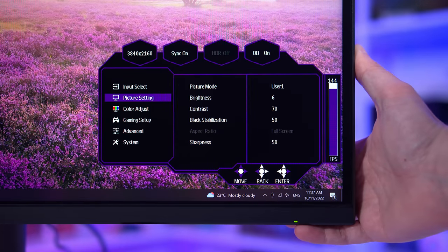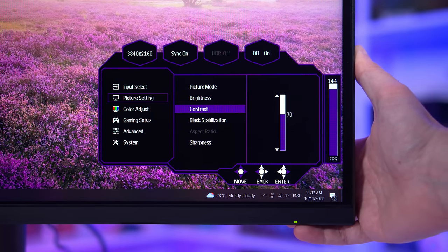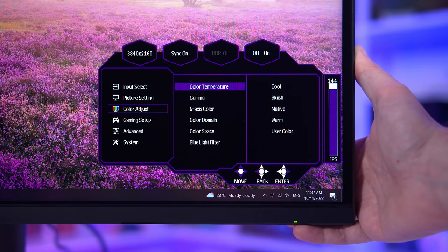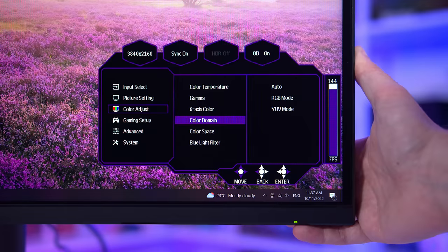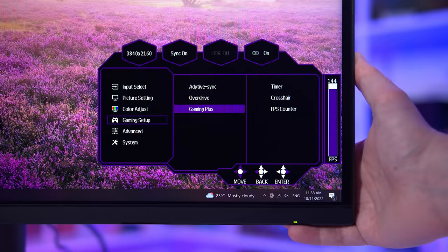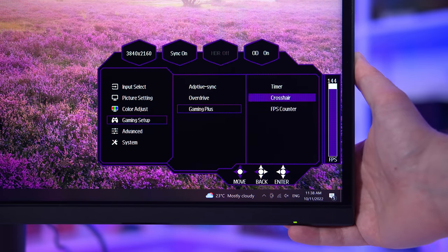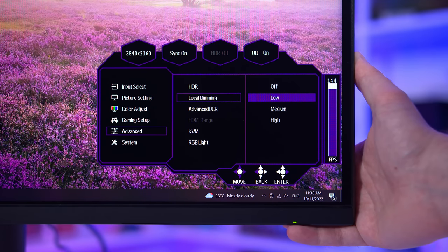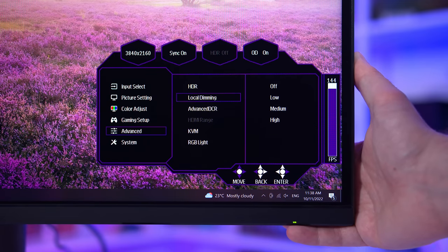As for the on-screen display, it's controlled through a directional toggle on the rear. Cooler Master's OSD is a familiar design to several other brands, and includes a typical set of features by modern standards. We do see a range of color controls in various modes, plus settings for local dimming. The game features include crosshairs, FPS counter, timer, shadow boosting mode, and a blue light filter. There's also a KVM switch, but from some brief testing it seems a bit buggy and janky to use relative to other KVM setups.